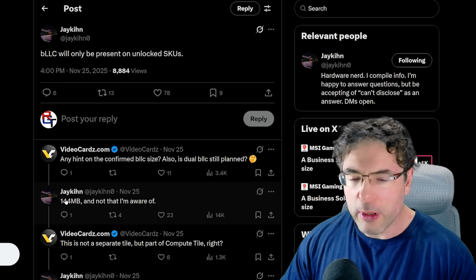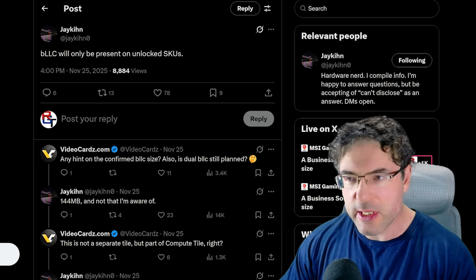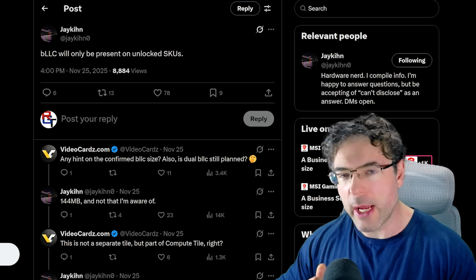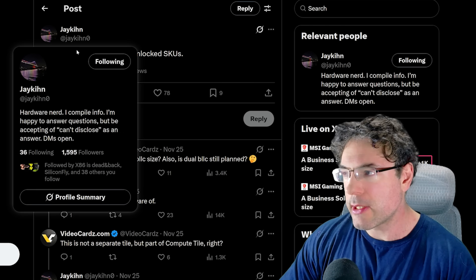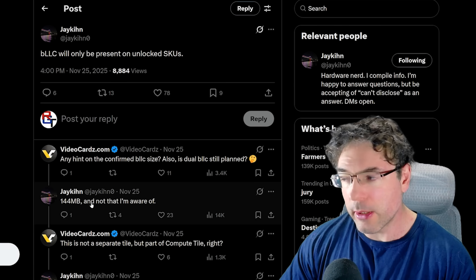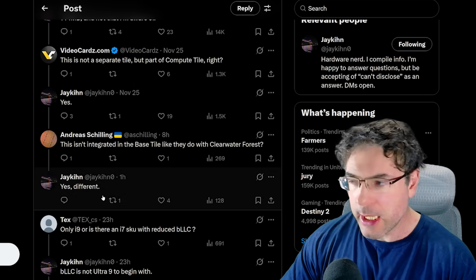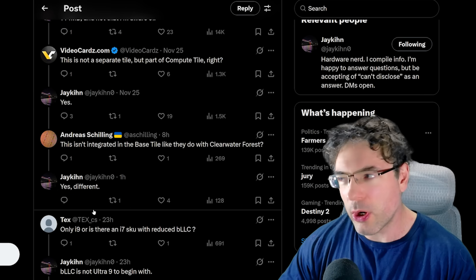One thing I want to start with is the BLLC. This is basically Intel's way of competing with AMD's X3D cache. It's only going to be available on unlocked SKUs, up to 144 megabytes, and it's apparently going to be integrated directly into the compute tile.